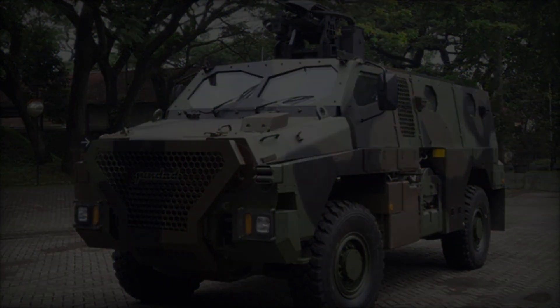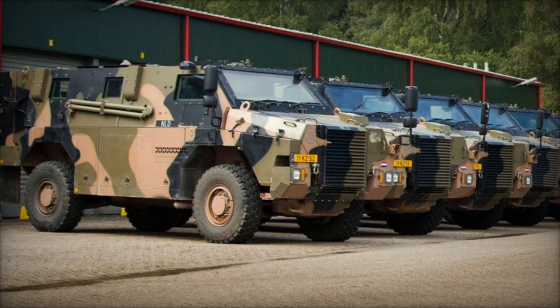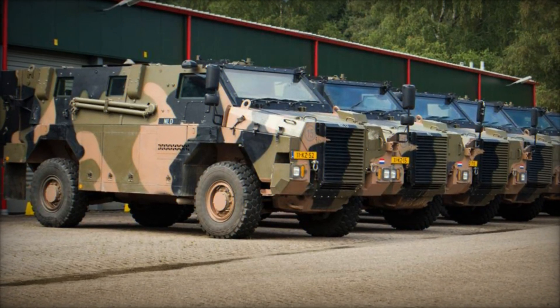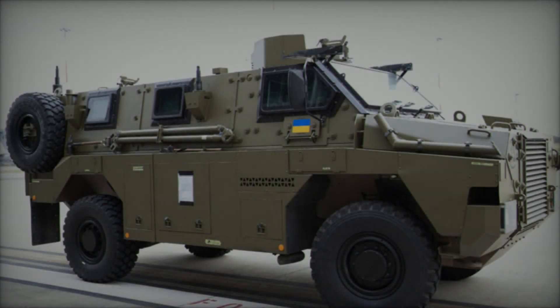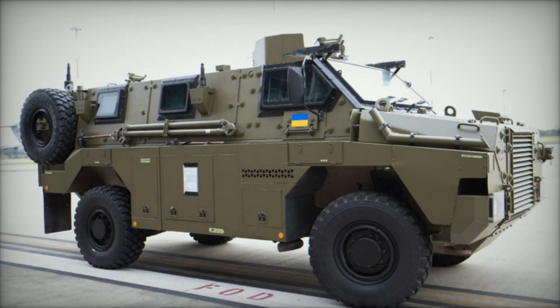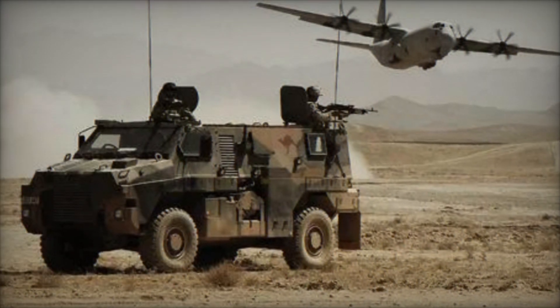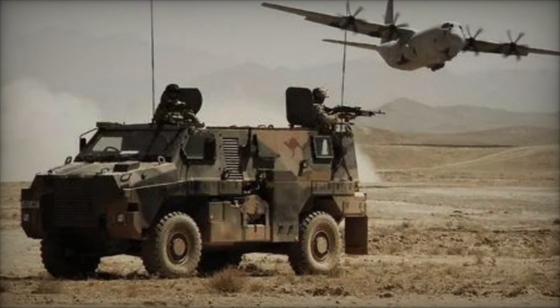Its V-shaped hull is specifically engineered to deflect blasts originating from beneath the vehicle. Powering the series is the Caterpillar 3126E 7.2L six-cylinder diesel engine, positioned at the front, delivering 330 horsepower at 2,200 rpm and paired with a ZF6HP502 ECOMAT G2 series transmission system.